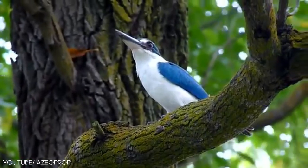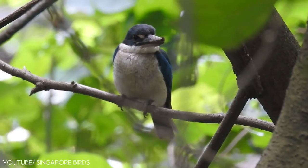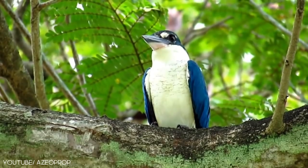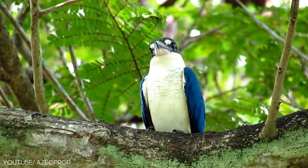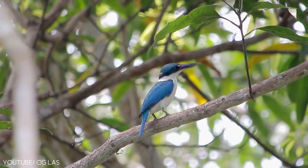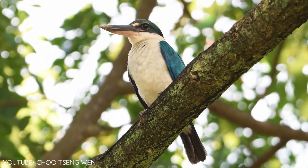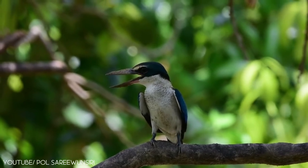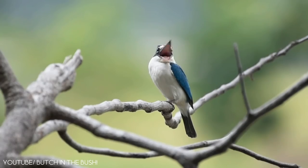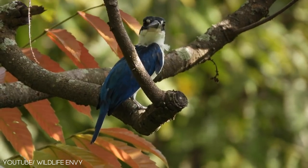The collared kingfisher is a lovely bird that belongs to the subfamily Halcyoninae. It is also known as the mangrove kingfisher or white collared kingfisher. They are found from the Red Sea across southern Asia to Polynesia. The collared kingfisher has white upper parts, green on top, a white spot between the bill and the eyes, and a pale yellow base. Juveniles have dark scaly markings on the breast and neck and are not as bright as the adults. These gorgeous birds usually perch conspicuously on rocks, wires, or bare branches.